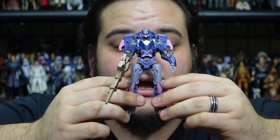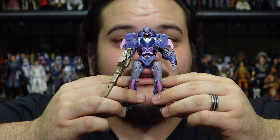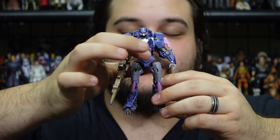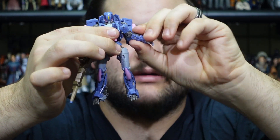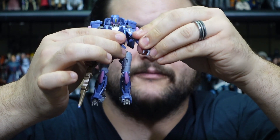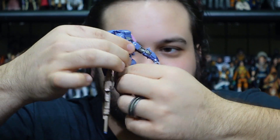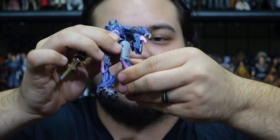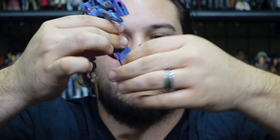She is also fully articulated: head is on a ball joint, fully articulated shoulders, upper bicep, double jointed elbows — mostly due to transformation, but they're still there. In and out on the wrist, same wrist articulation as Cascade, ironically enough. She actually does have waist articulation. Hips, upper thigh, single jointed knees. You also have a forward and back ankle joint and a side-to-side ankle joint.